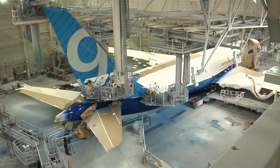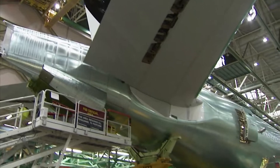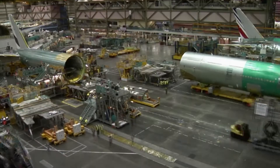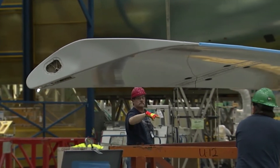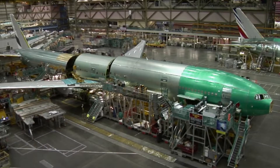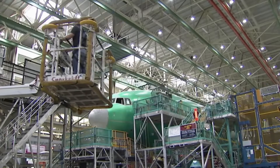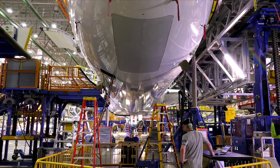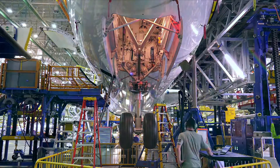It's where the 787 Dreamliner, the 777, the KC-46 Tanker, and other platforms are assembled. Building an aircraft here requires millions of parts and hundreds of specialty tools and pieces of equipment. All this must come together in a highly choreographed dance to ensure on-time deliveries. So how does Boeing manage and track all these moving parts and keep the workflow on track?